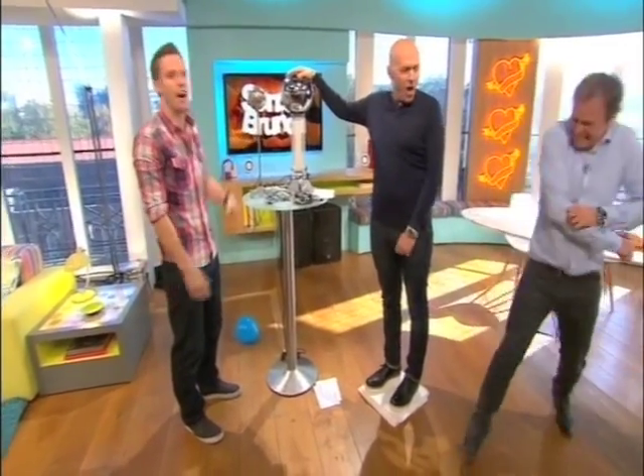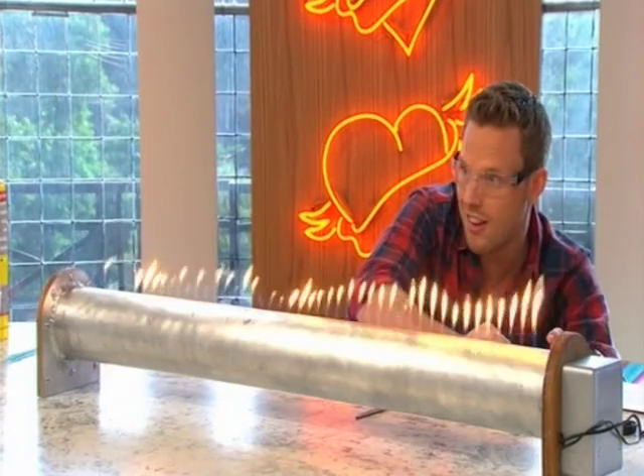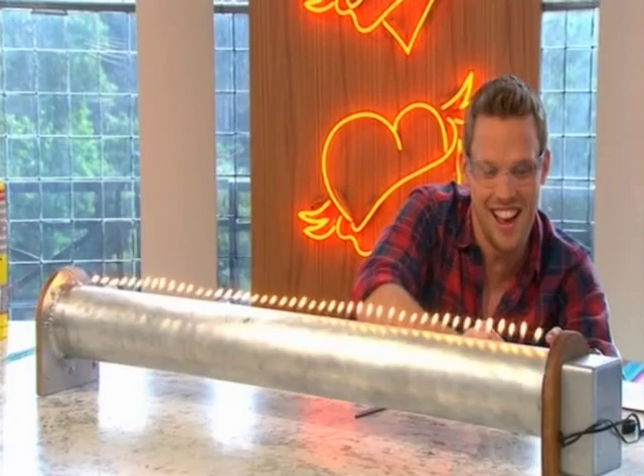Greg, you're not going to electrocute us again this time, are you? Not again. Hi! We're here with science expert Greg Foote, the scientist. This is a proper scientist. When you hear noises like this, you know it's science.